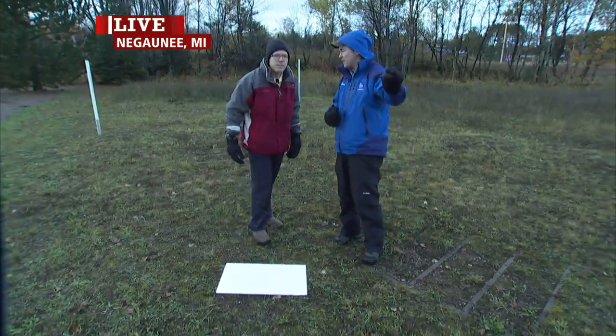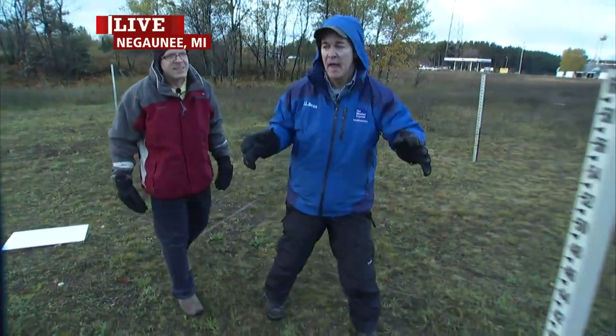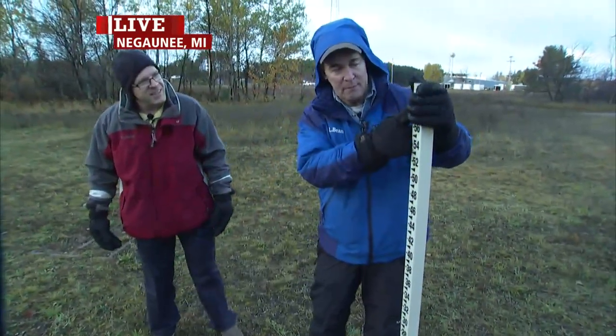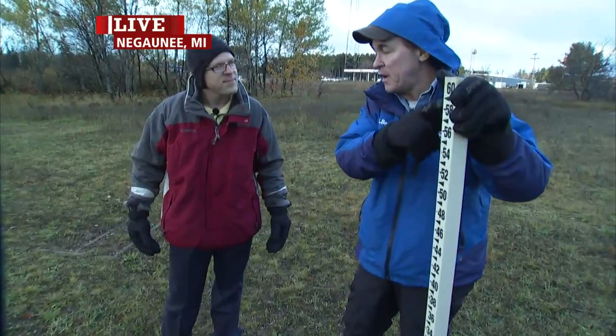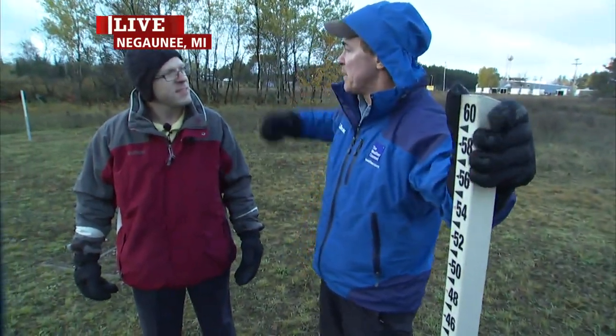Let's talk big snow, because this is an area where they average 200 inches of snow a year. And they've got the snow sticks out here that go up to 60 inches. You can see 60 right there, or five feet. Tell us a little bit about how much snow you've seen pile up here.